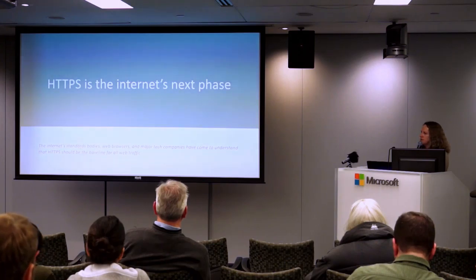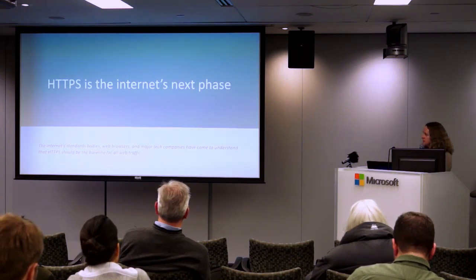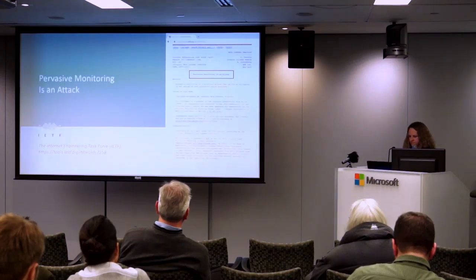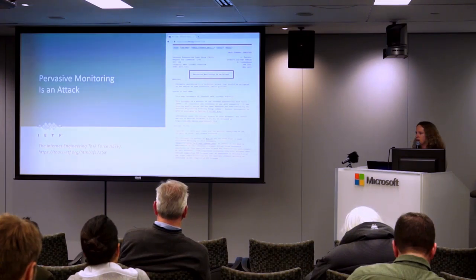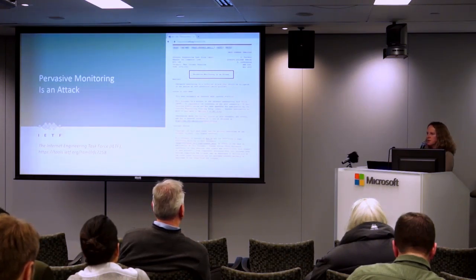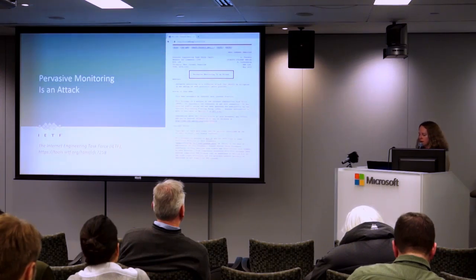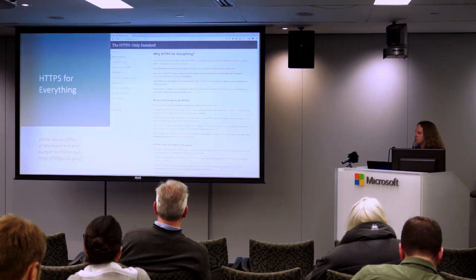So why migrate to HTTPS? The internet standard bodies, web browsers, and tech companies are basically saying that HTTPS should be the baseline of web traffic going forward — HTTPS is the internet's next phase. The Internet Engineering Task Force came out in 2014 and said that pervasive monitoring is an attack. There is tons of pervasive monitoring and data harvesting, and right now if communication is over HTTP it's not very secure and it's not private.